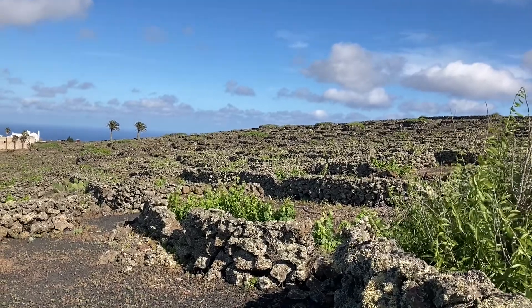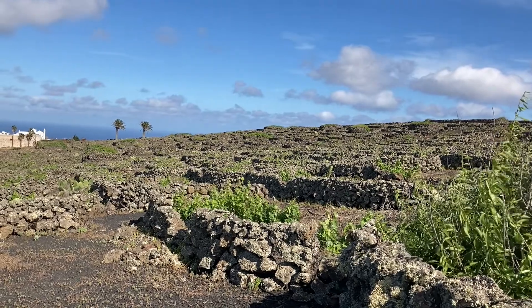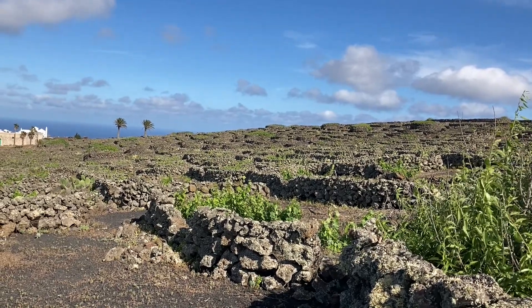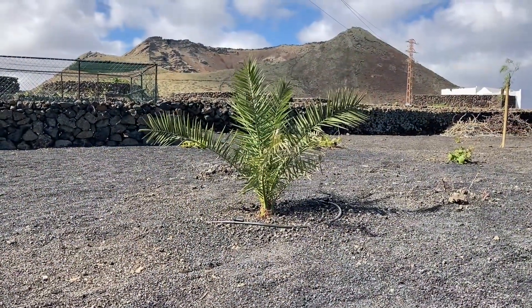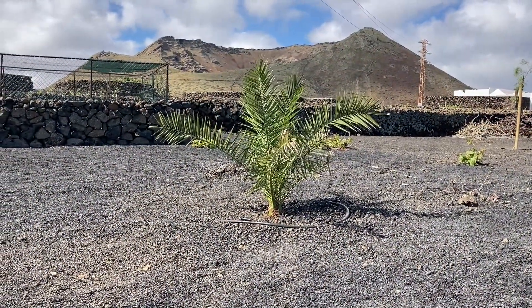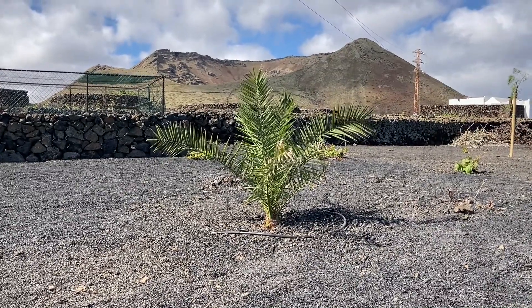And this is looking over our back wall. Again you get an idea of what our land looked like before we removed all of the walls. Another new arrival, which is a Canarian Palm — just a very young one at the moment.